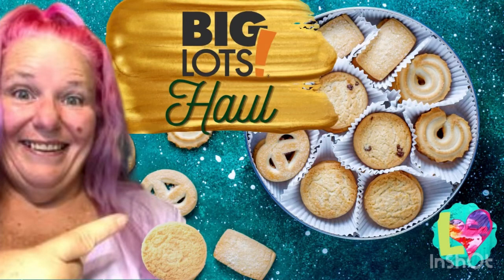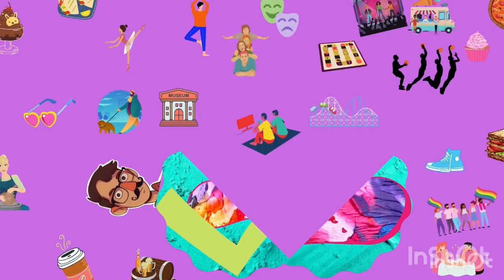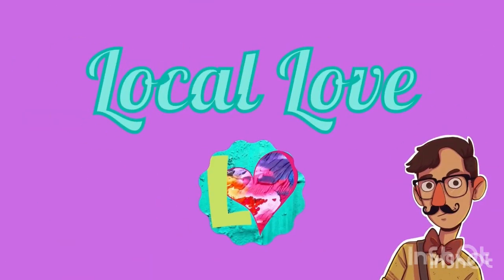I'm heading back to Big Lots for another little haul with some really good stuff. Hey guys, it's Amanda — welcome back to Local Love, dark edition.